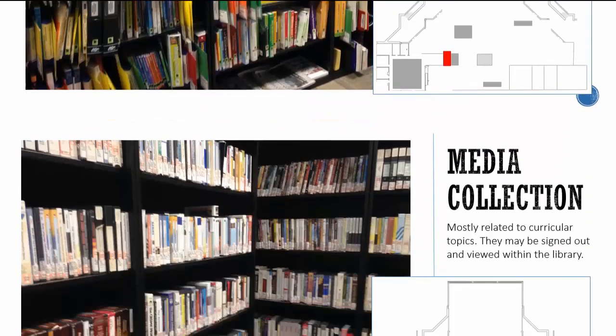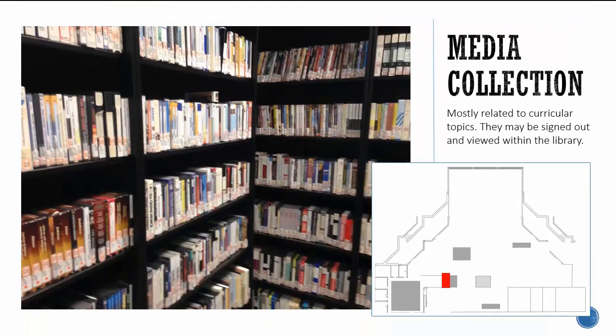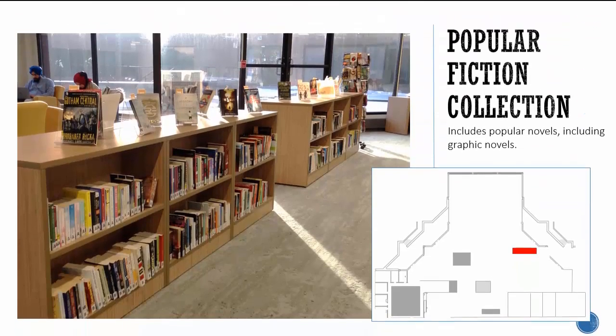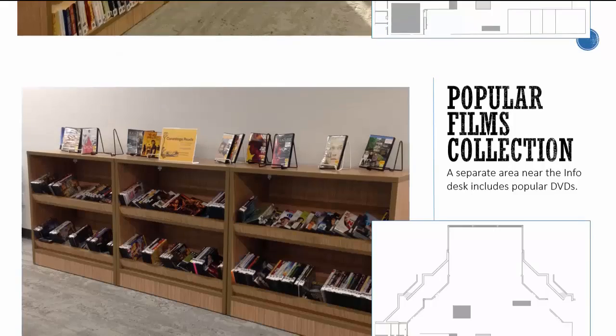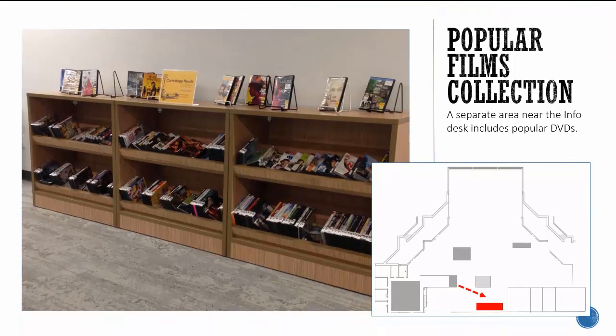Most DVDs in the collection are related to curricular topics and are academic or program related. These DVDs are kept behind the service desk and may be signed out and viewed within the library. The Popular Fiction Collection contains popular novels in paperback form including graphic novels. A separate Popular Films Collection near the service desk includes popular DVDs. These may be signed out and taken home.